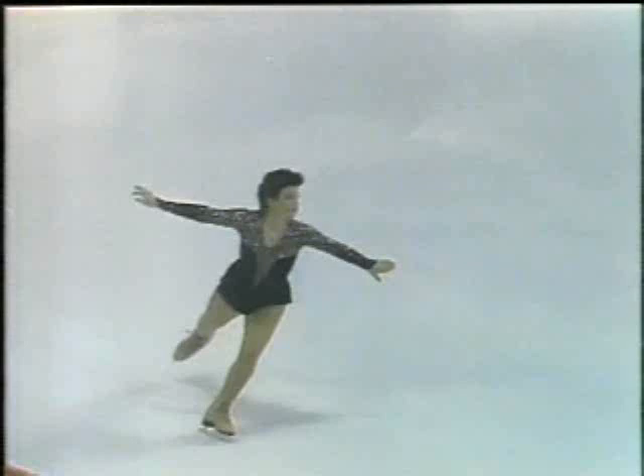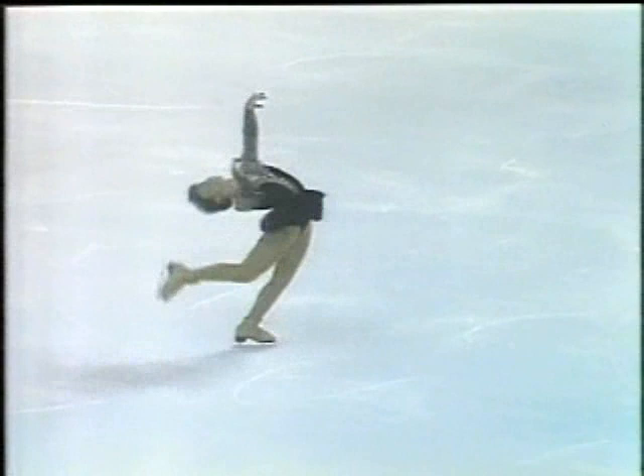Nice double axel by Kay. Interesting entrance into that jump — straight out of an Ina Bauer. Kay's been really noted for her interesting programs and choreography.